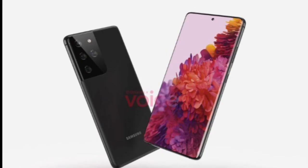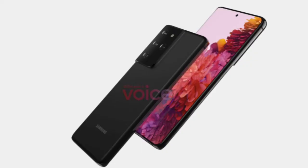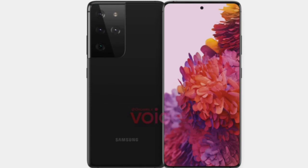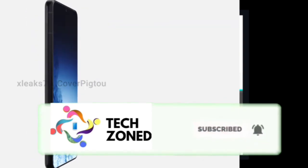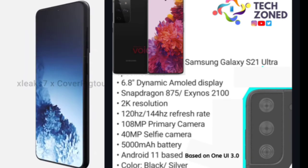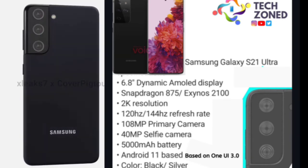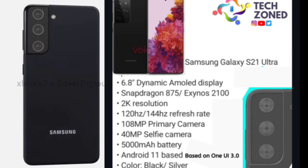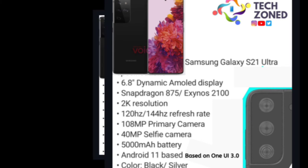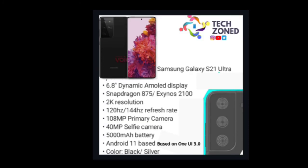Now for the update you've been waiting for — the Galaxy S21 Ultra full leaked specs. Renders are on screen. It features a 6.8-inch Dynamic AMOLED display, Snapdragon 865 in the US and Exynos 2100 in India, 2K resolution, 120Hz or possibly 144Hz refresh rate, 108MP primary triple camera setup, 14MP punch-hole selfie camera, 5000mAh battery, Android 11 with One UI 3.0, in black and silver colors.